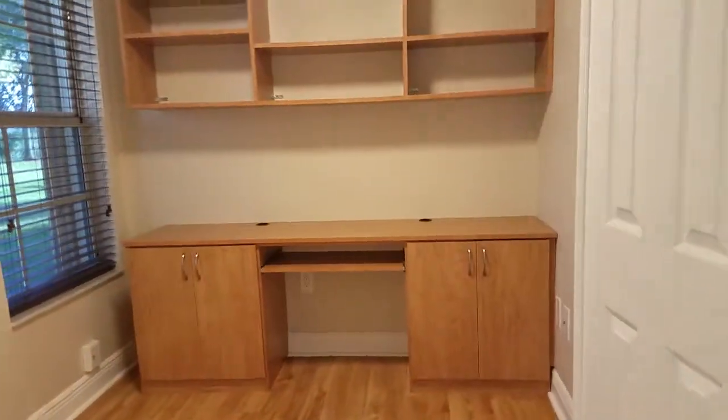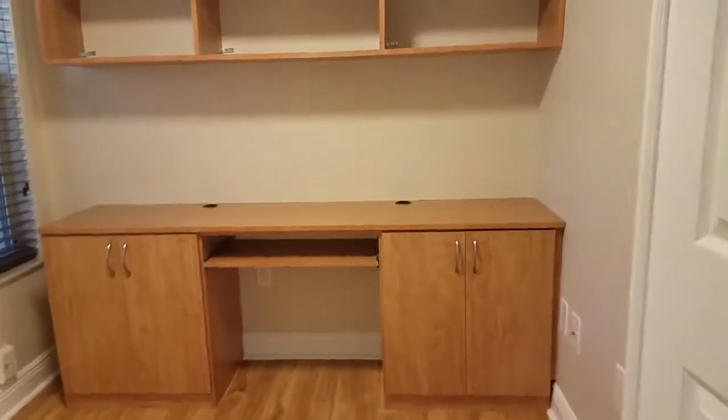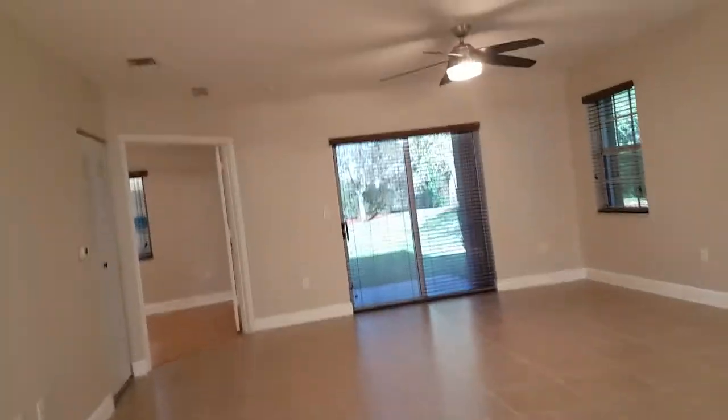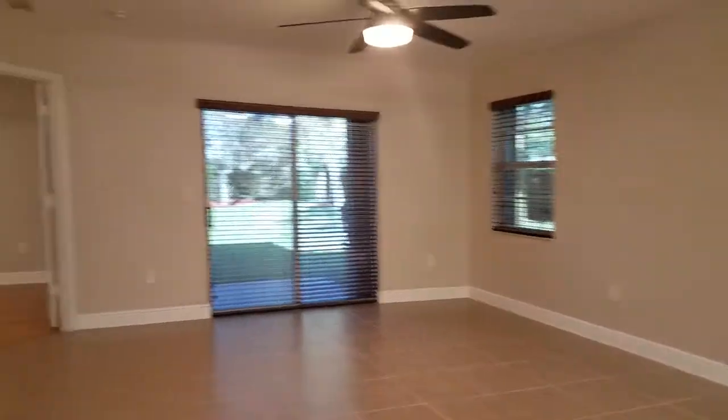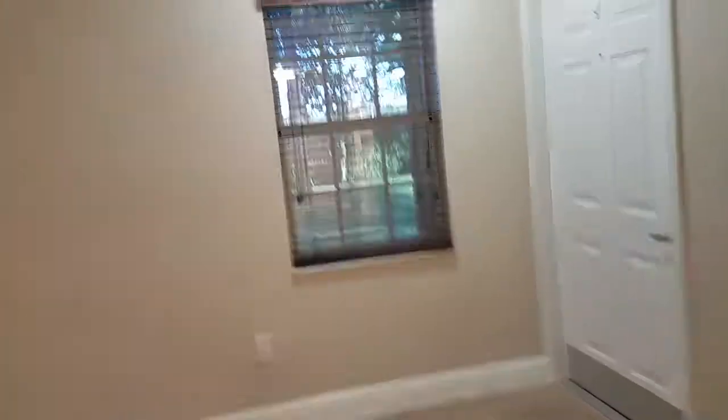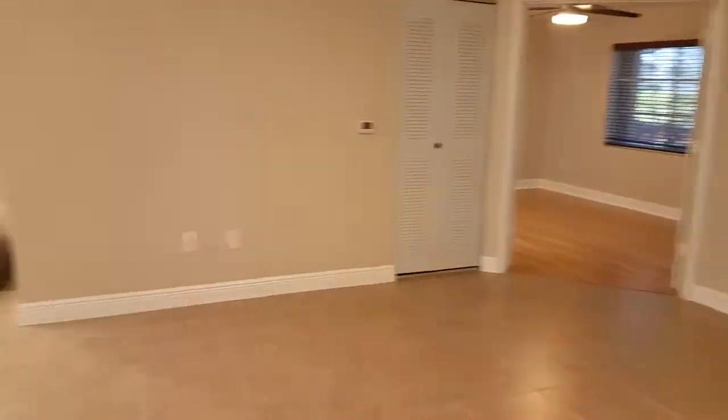Here's the third bedroom — it has a built-in desk. Again, we're in Green Cay Village. It's Melissa, BPCM, Gessner Real Estate. For more information, please give me a call at 954-907-8445.